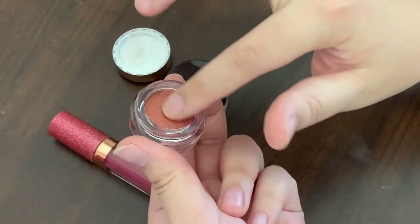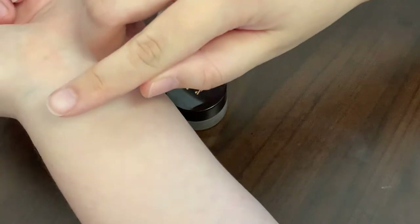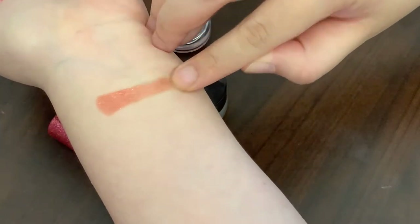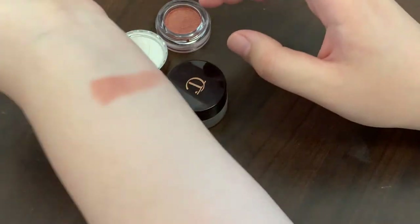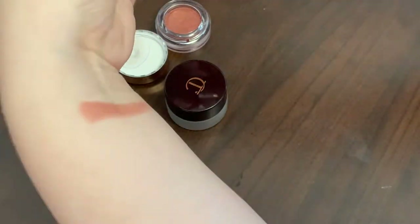I'll do a color swatch for you guys. Let's get this — it's coppery and shimmery. How about the lip gloss?